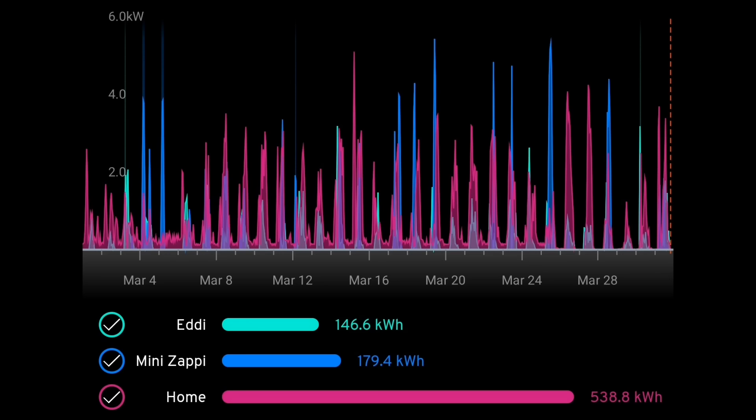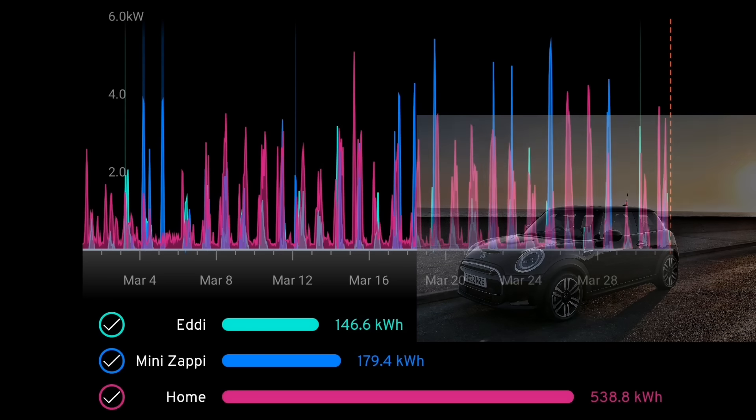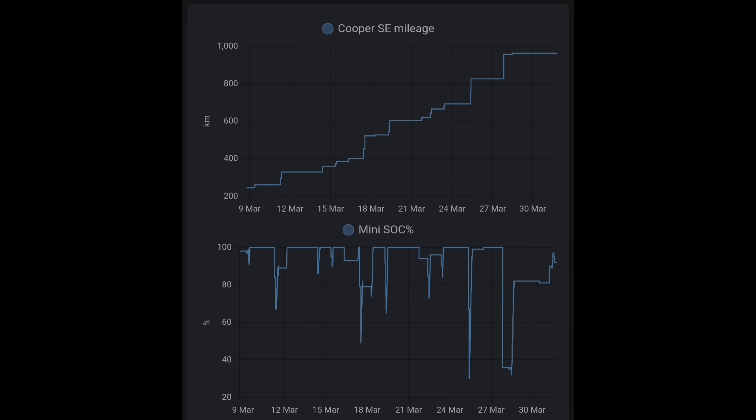The Zappi was used to charge our new Mini Electric — yes, we've got an EV again, thank goodness. That arrived the first week of March. It's mostly been charging on solar, but the first few days we did a few grid charges on cheap-rate energy. That's also why there was so much grid import — a couple of car charges totalling 179 kilowatt hours. With Home Assistant, I'm keeping track of the Mini: data comes from the car through the BMW Drive app across the internet to Home Assistant. I can track the GOM, state of charge, miles done, and see it all in graphs — really nice.